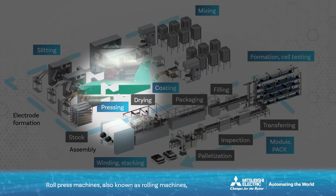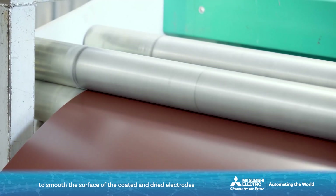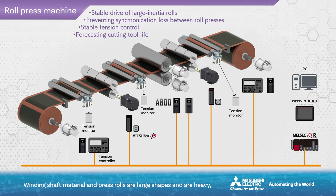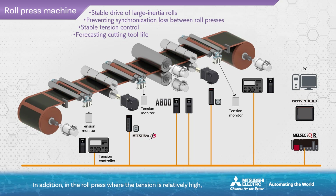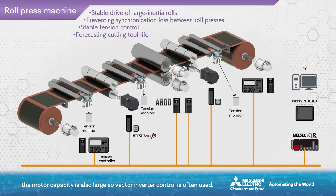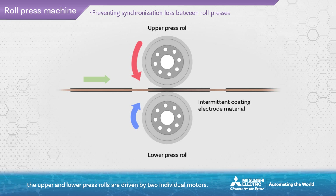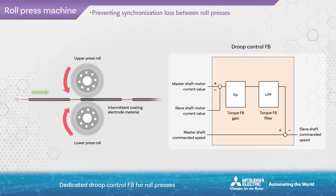Roll press machines, also known as rolling machines, compress the electrodes between two large rolls to smooth the surface of the coated and dried electrodes and increase the adhesion between the conductive metal foil and the electrode. Winding shaft material and press rolls are large and heavy, so their inertia moments are large. In the roll press where tension is relatively high, the motor capacity is also large, so vector-inverter control is often used. In relatively large roll presses, the upper and lower press rolls are driven by two individual motors. If the circumferential speeds of the upper and lower rolls do not match, the electrode surface is damaged. Dedicated droop control FB for roll presses performs correction of slave-side rotation speed using the torque deviation between the two motors to make the circumferential speeds between the rolls match.